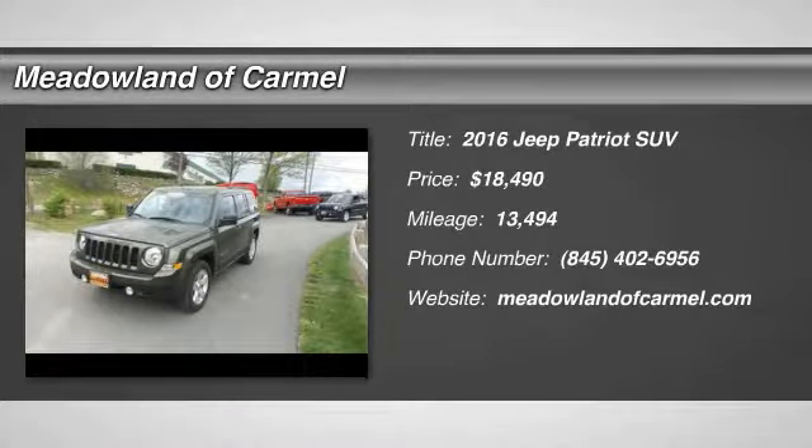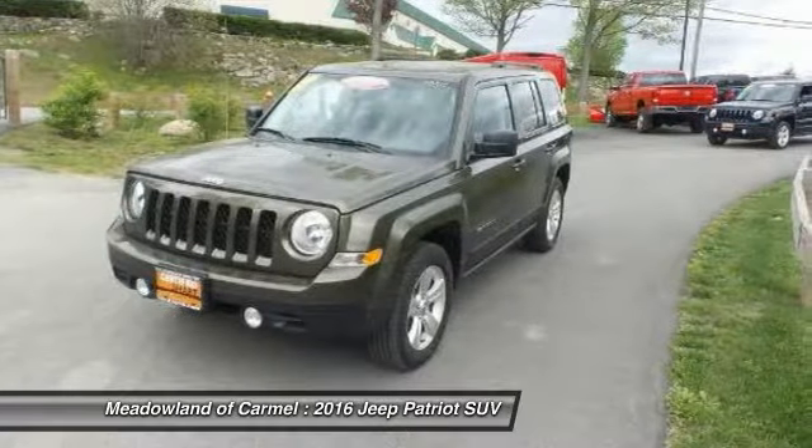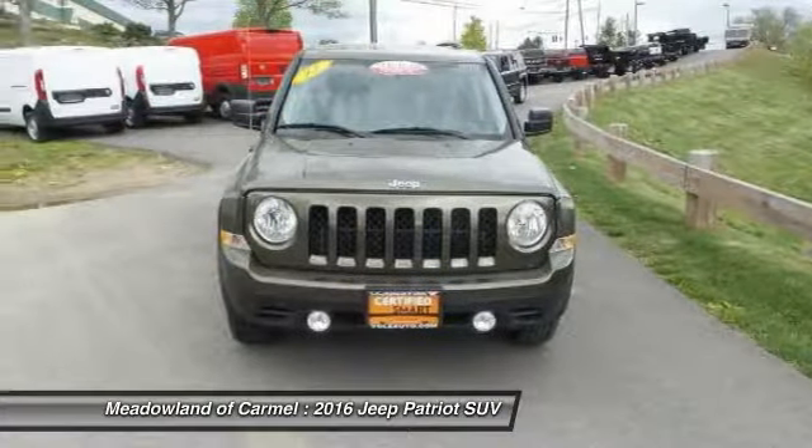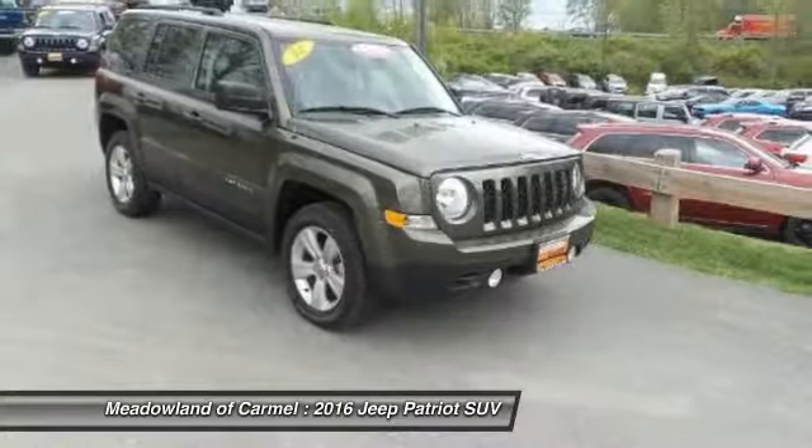The 2016 Jeep Patriot. The Jeep Patriot is unmistakably a Jeep. It looks like a cross between a Jeep Liberty and a Jeep Compass, or maybe a three-quarter scale version of the big Jeep Commander.